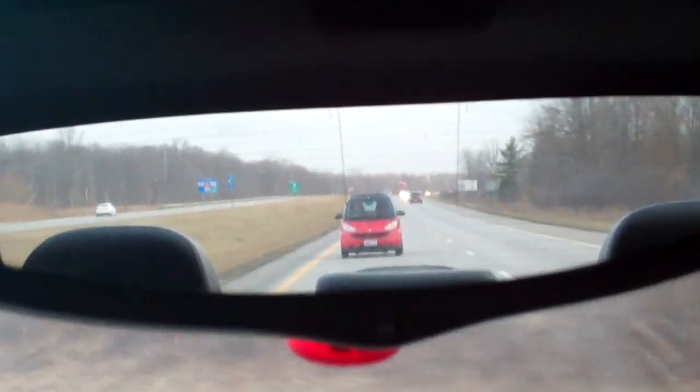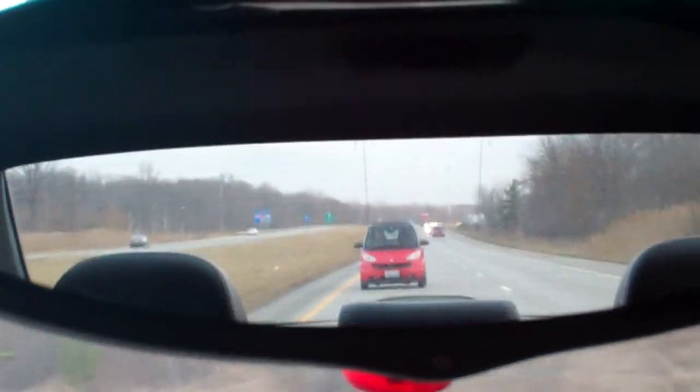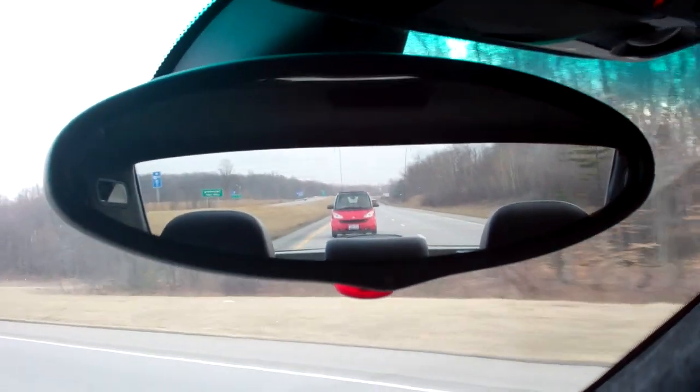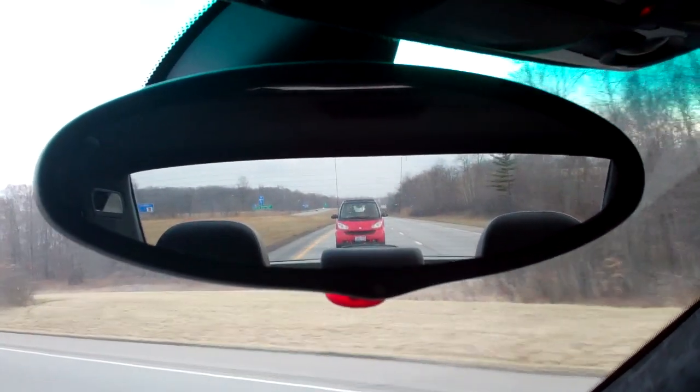This guy was going 90 a few minutes ago — he was going 100. Look at his front wheels, about as wide as my index finger. I don't get it. He's going 100 — I've driven a smart car and at 78, that is it. I don't know how this guy had his at almost 90 or 100.